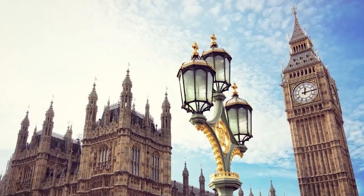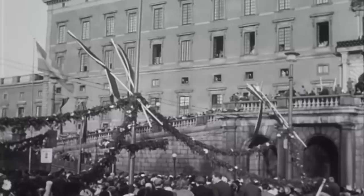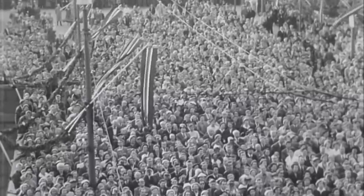For starters, the government financially supports the monarchy by means of a sovereign grant. The sovereign grant is 15% of the annual profits of the crown estate. The crown estate is land, historical sites, and royal residences that neither belong to the monarchy nor the public — it's almost like the limbo of ownership.